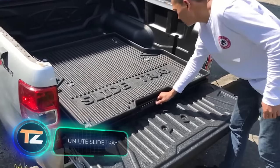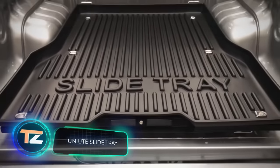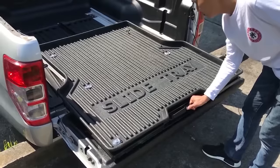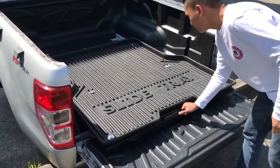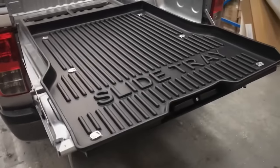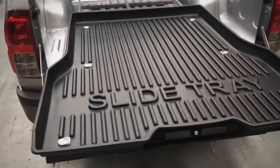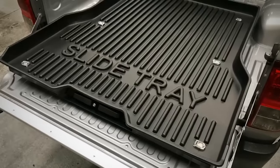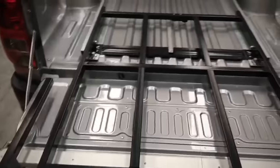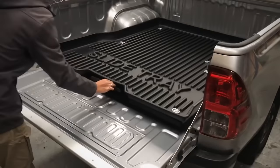Transform your truck bed into a heavy-duty sliding platform with a cargo slide tray, suggest Australian specialists. Their development is suitable for vans and pickup trucks, but only for some models — for example, there's an option for a Nissan Navara in the catalogue. It holds up to 551 pounds and costs $711.